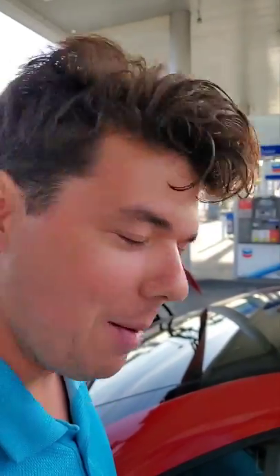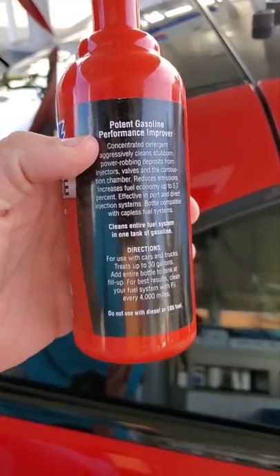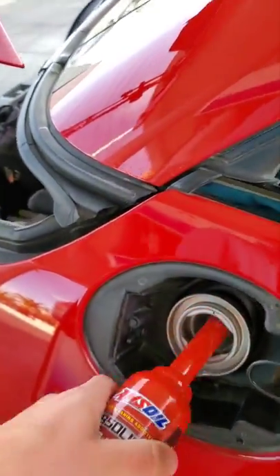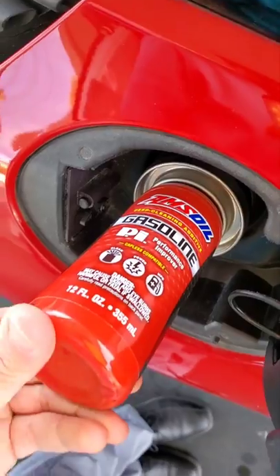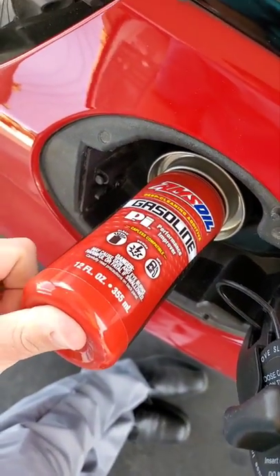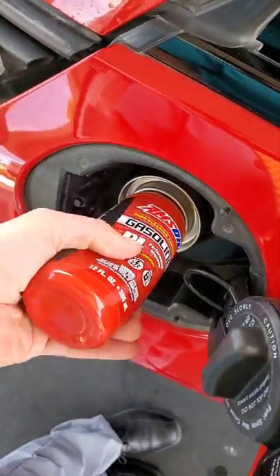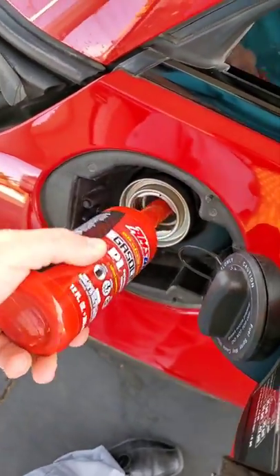We're going to be doing a dyno video soon, so definitely stay tuned and subscribe — you're going to want to see those raw numbers. This next one goes in every 4,000 miles. This is our PI Performance Improver — it cleans the valves, the injectors, and all the carbon deposits inside the combustion chamber. It's been 4,000 miles since our last oil change. Goes in just like that — just a jiggle.